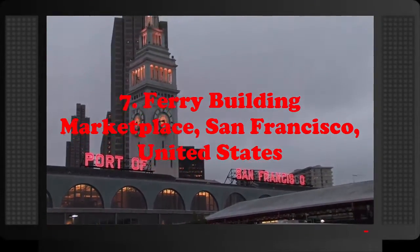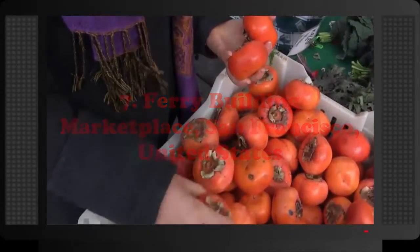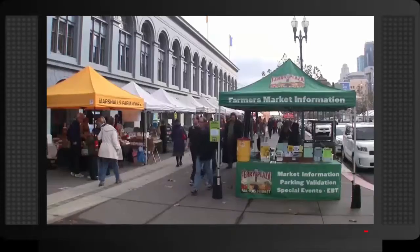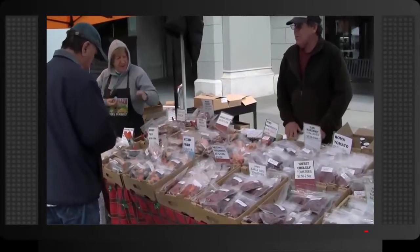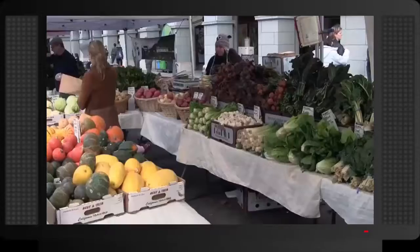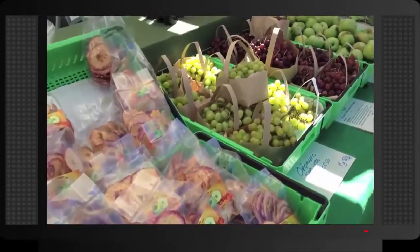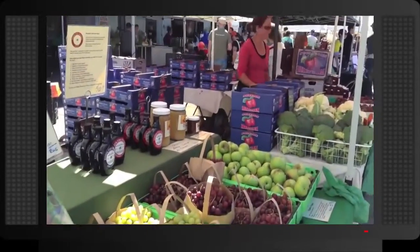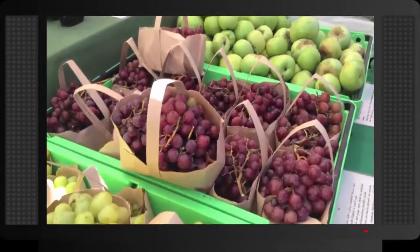Number 7: Ferry Building Marketplace, San Francisco, United States. Located in the historic Ferry Building at the popular port of the city, this marketplace is home to stores selling all types of foods, from products to prepared dishes. The marketplace also includes restaurants and cafes, as well as the Ferry Plaza Farmer's Market, a wonderful farmer's market known for its great quality and variety of fresh products.